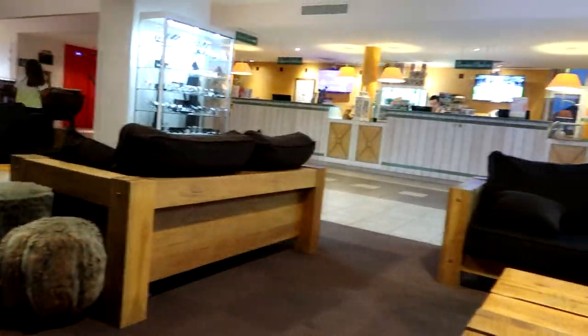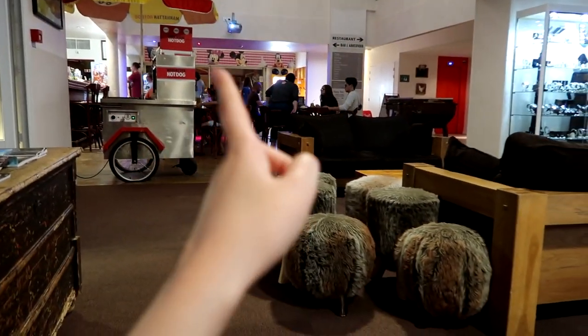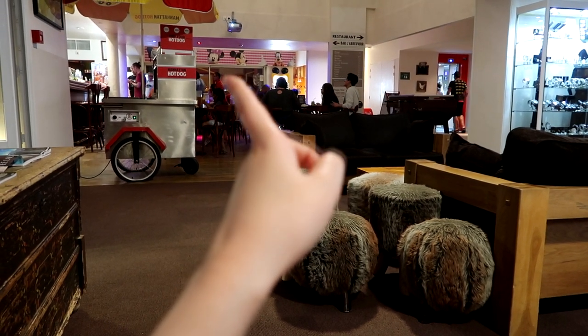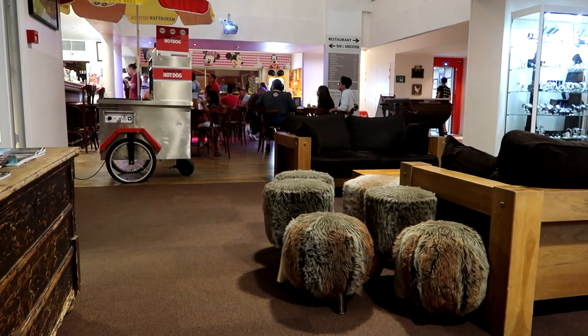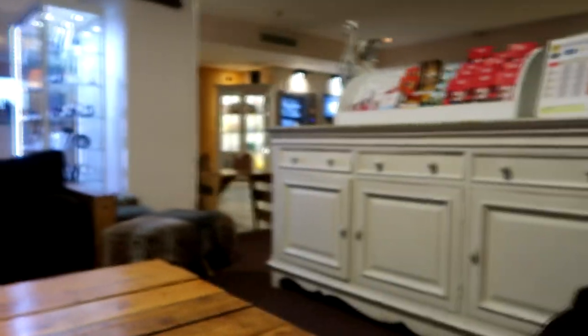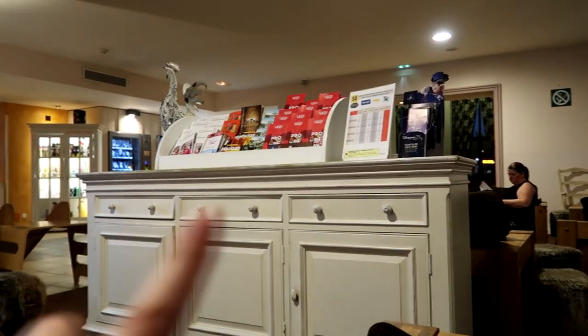This is the hotel reception, and this is the restaurant on the left. Here's the shop, which is now closed - it shuts at 10, opens at 8, and is closed between 12 and 6 every day. There are some vending machines over here behind a big cabinet, and back around there is the arcade area at the beginning of the hotel. That's basically the hotel.